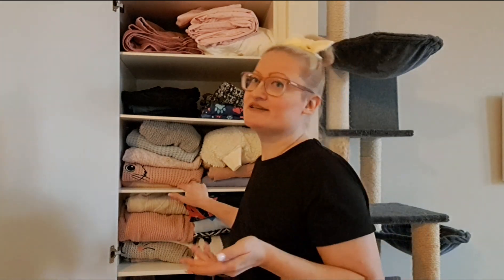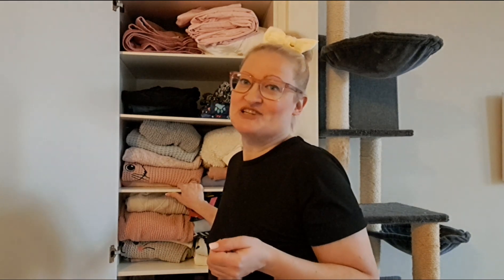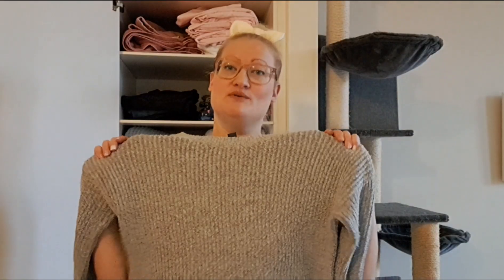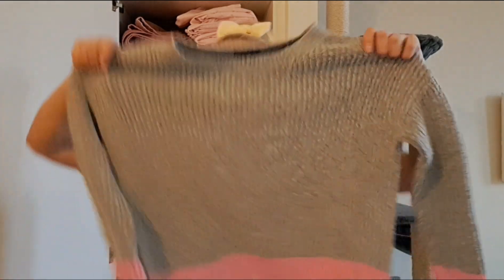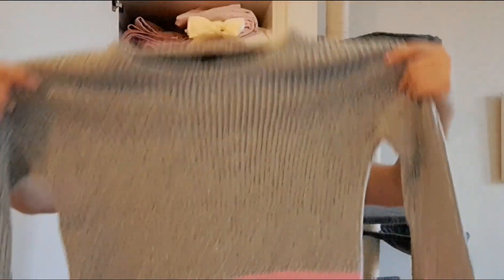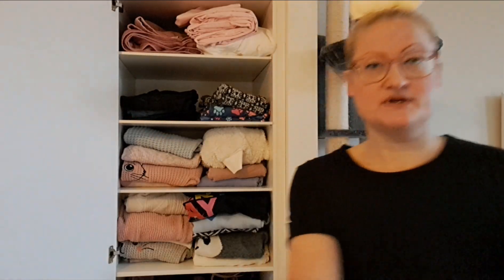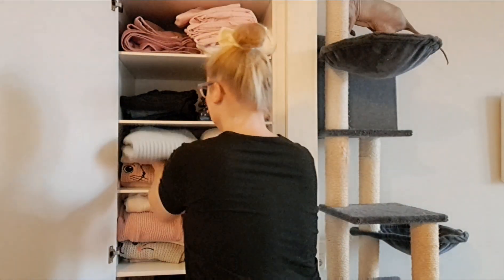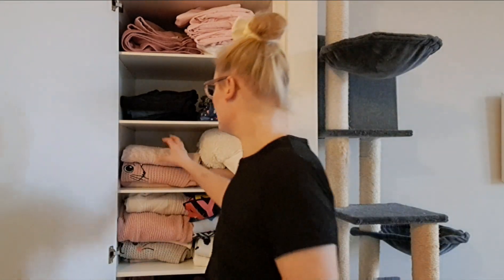Some of them I just don't think are cute anymore, and some of them just don't look nice on me, so let's go through them. This one I thrifted — I thrifted almost all my sweaters. This is a Primark one and I'm gonna keep it because I still like it. And this one is from Lager 157 and I like this one as well, so I'm gonna keep it.